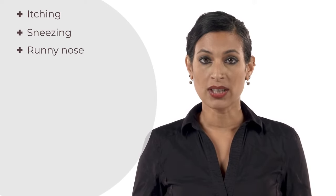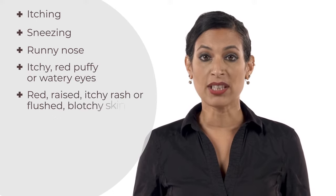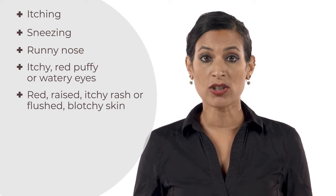Some reactions can be mild or moderate, such as itching, sneezing, runny nose, itchy, red, puffy or watery eyes, a red, raised, itchy rash or red, flushed, blotchy skin.